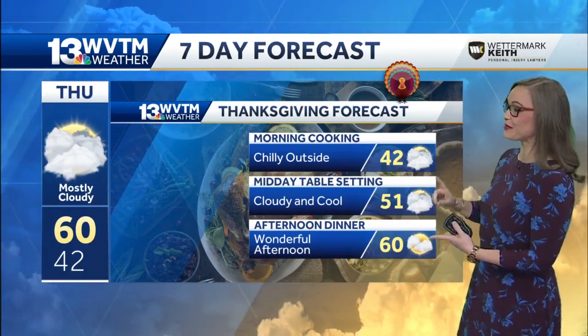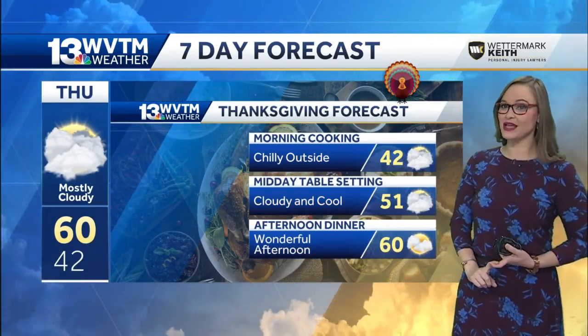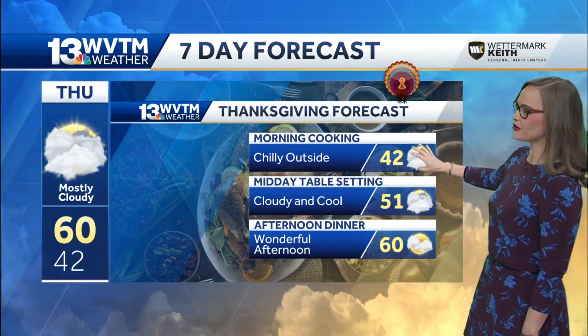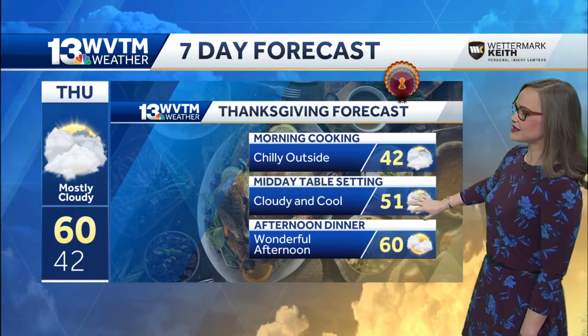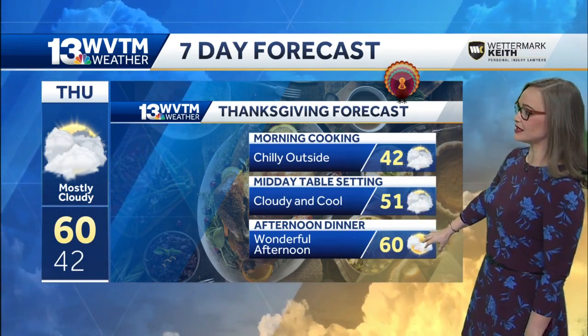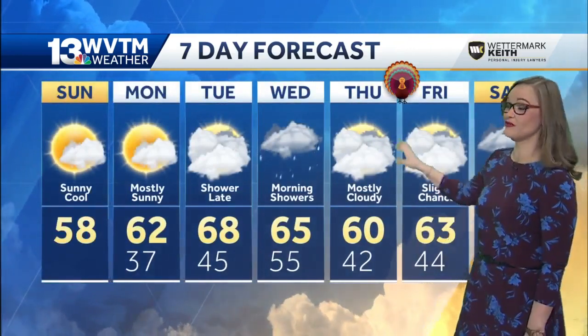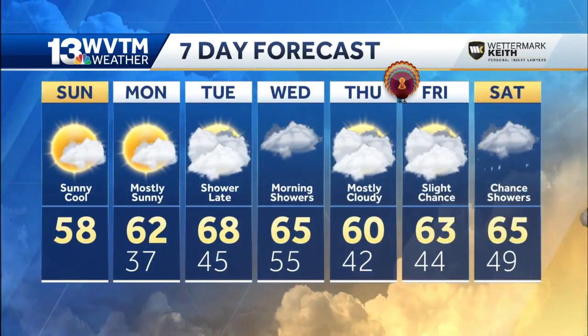Let's get you through the rain maker on Tuesday night and Wednesday. By Thursday, the clouds are going to hang tight and it'll be chilly for any morning cooking. By midday it'll still be cloudy and cool, but really a nice day with more sunshine by late afternoon on Thanksgiving. So it looks like a pretty decent week.